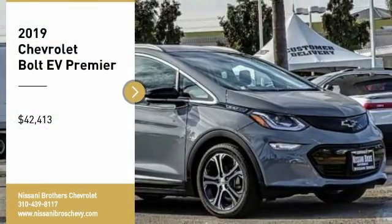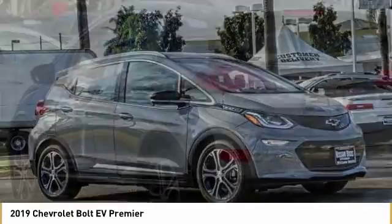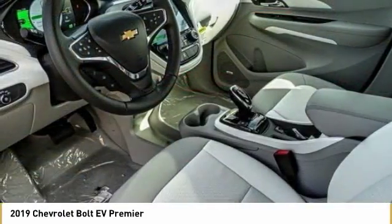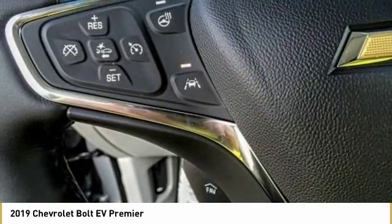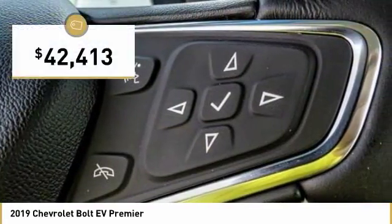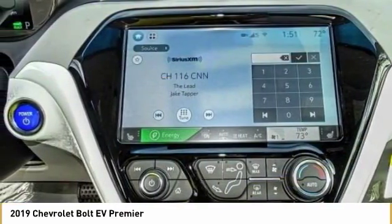Stop by and take a look at the 2019 Bolt EV. The Chevrolet Bolt EV has a beautifully sculpted exterior along with its impressive performance, spacious interior and advanced technologies. It has completely reinvented what an electric car can be and is priced below $45,000. Here are some of this vehicle's great options.